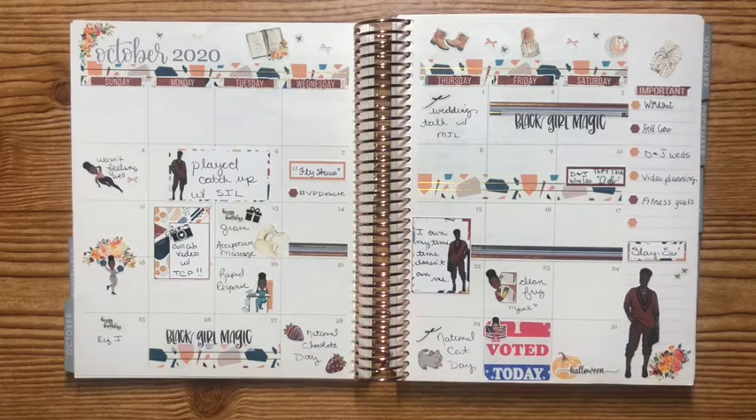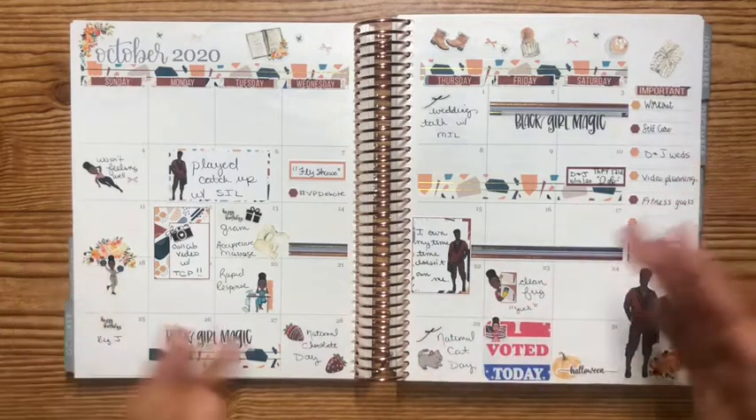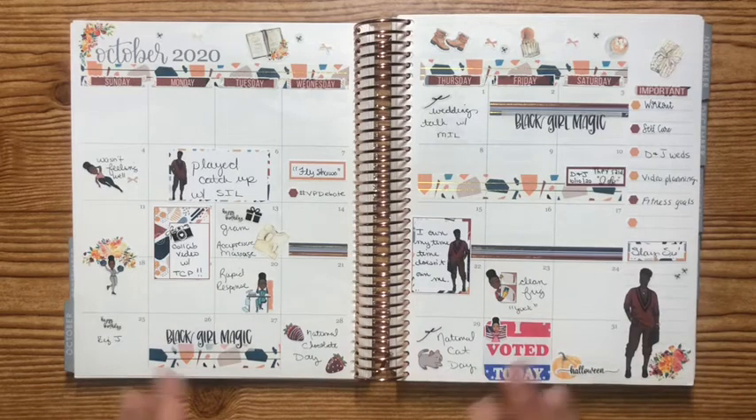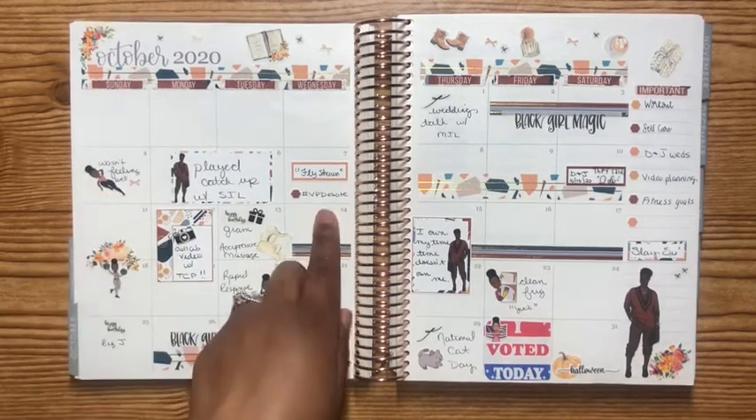I used a kit from Goldmine and Coco — I'll leave the name of the kit on screen for you to check out — along with some washi that was included in her Treasure Chest box, and some floral deco pieces from Pretty Pink Co, which I'll also throw up on screen. This spread I really, really like the way it came out using a kit but not a monthly kit; it was really fun to try different things.